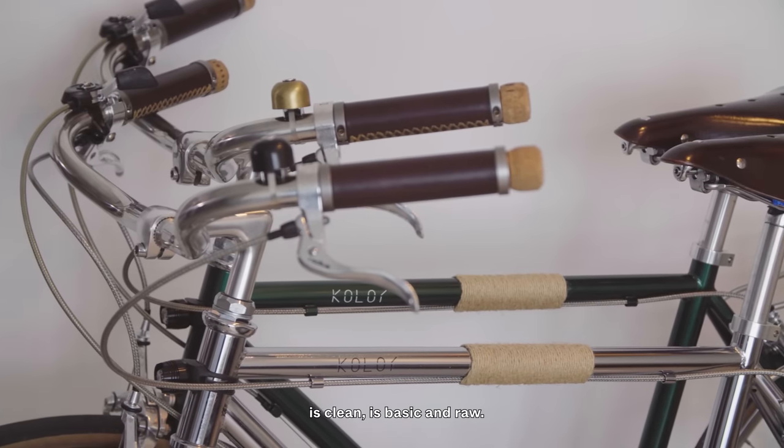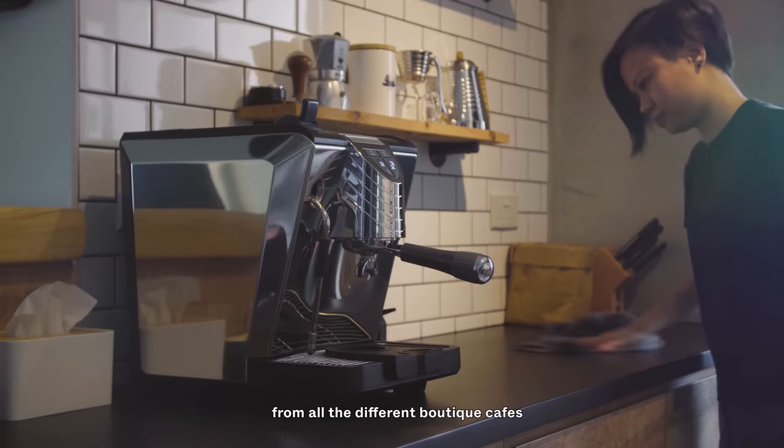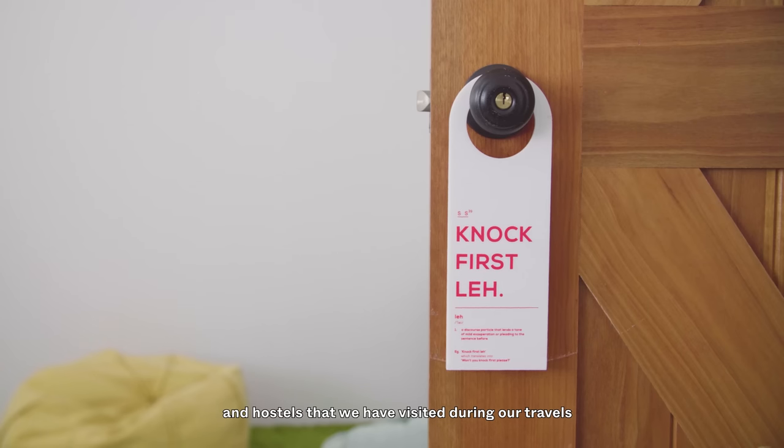I would say that the style of the apartment is clean, basic and raw. Most of the inspiration will come from all the different boutique cafes and hostels that we have visited during our travels.